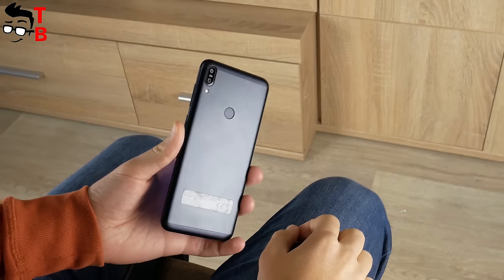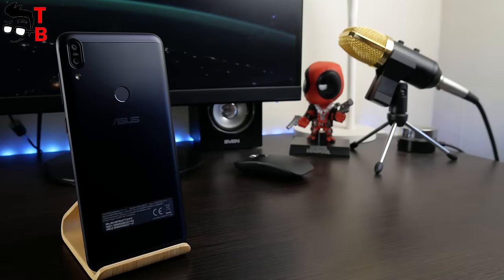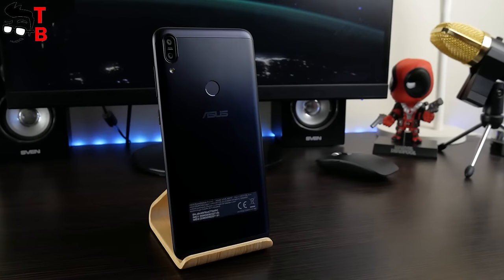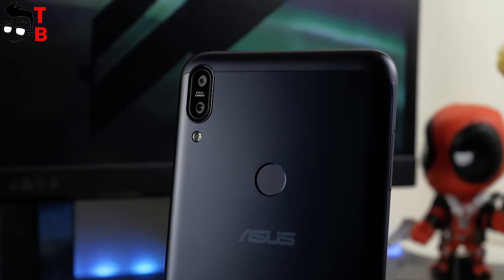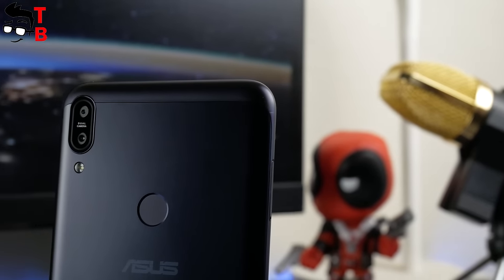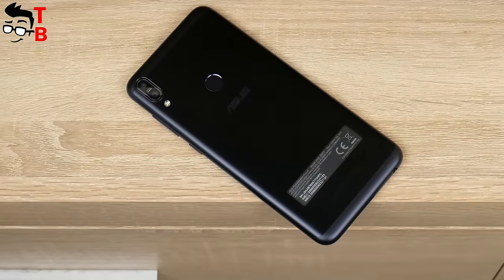We can see that ASUS Zenfone Max Pro M1 has good cameras. It lacks AI scene recognition, and that is a big disadvantage, because most modern devices have this function. However, the ASUS phone is able to make good photos in daytime and shoot video in 4K or 1080p with EIS.